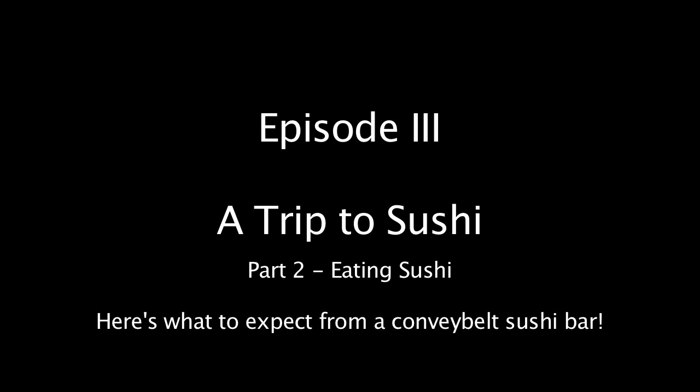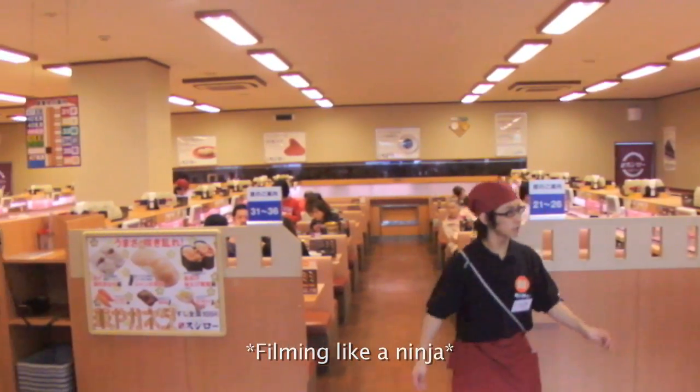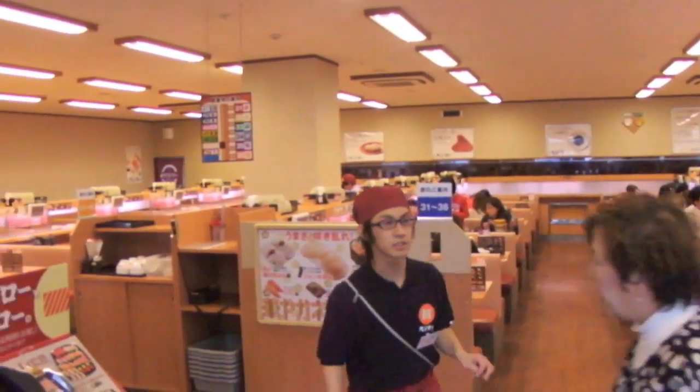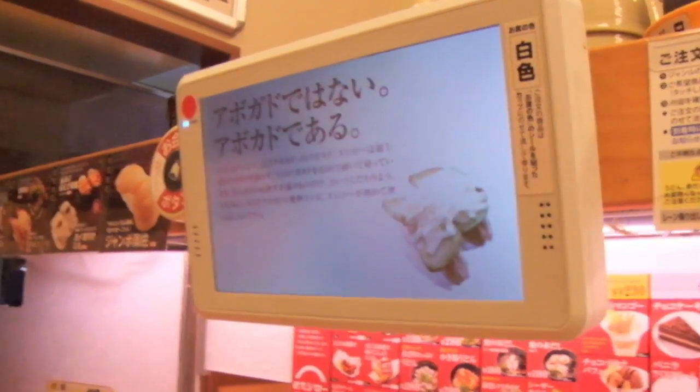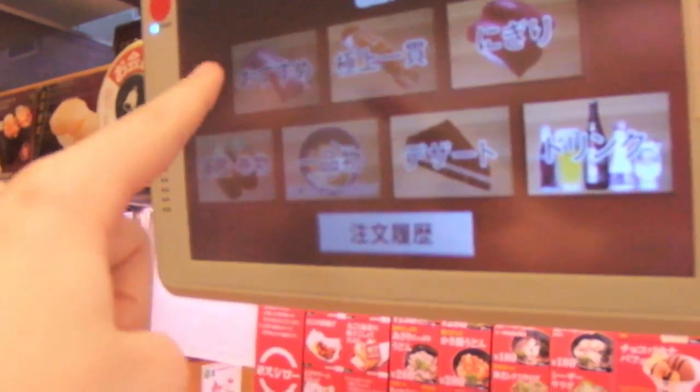We have an operation here. I don't know if I'm allowed to film in here, so we're being sly. This is the ordering screen where you pick what sushi you want — touch sensitive, obviously, because we're in Japan.